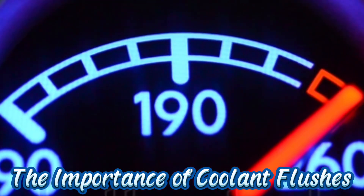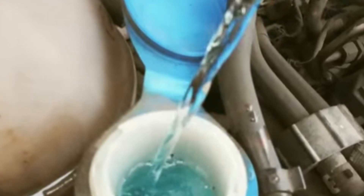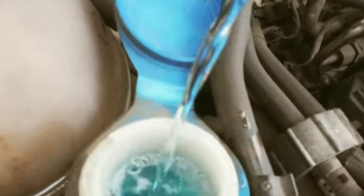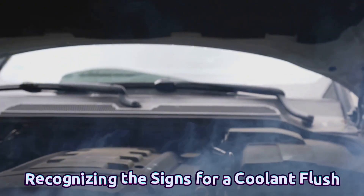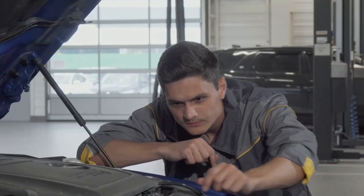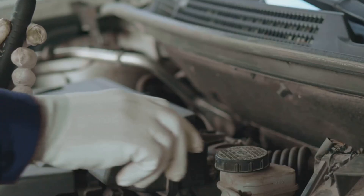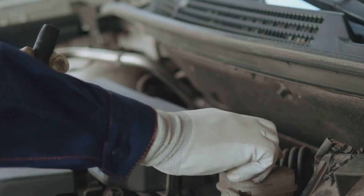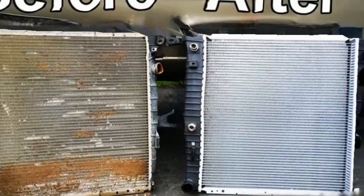Here's where people get it wrong: topping off isn't enough. Over time, coolant loses its ability to regulate temperature and protect your system. That's why coolant flushes are so important. Most cars need a flush every two to three years depending on the type of coolant. Signs that you need one include a sweet smell from the engine bay, gurgling sounds after shutting off the engine, the temperature needle starting to creep up, or if your coolant looks like mud — don't wait, flush it immediately.